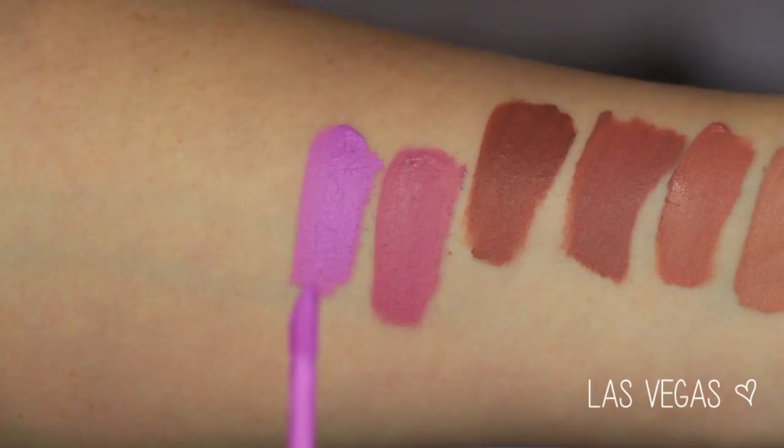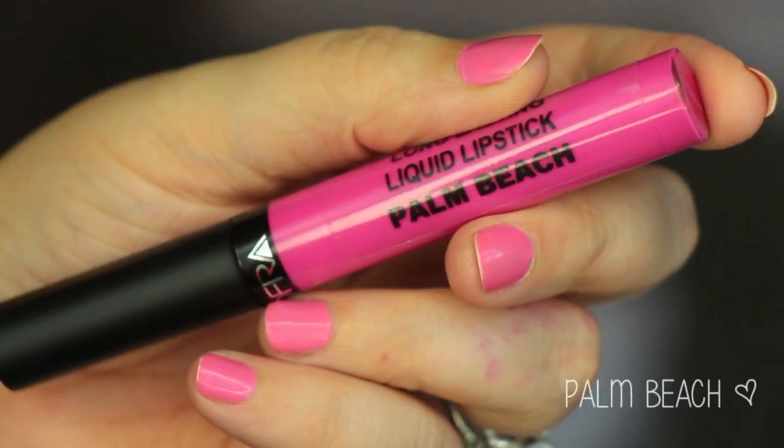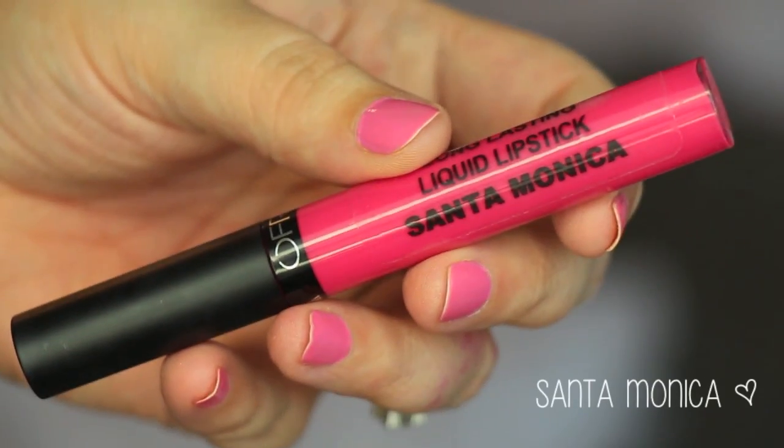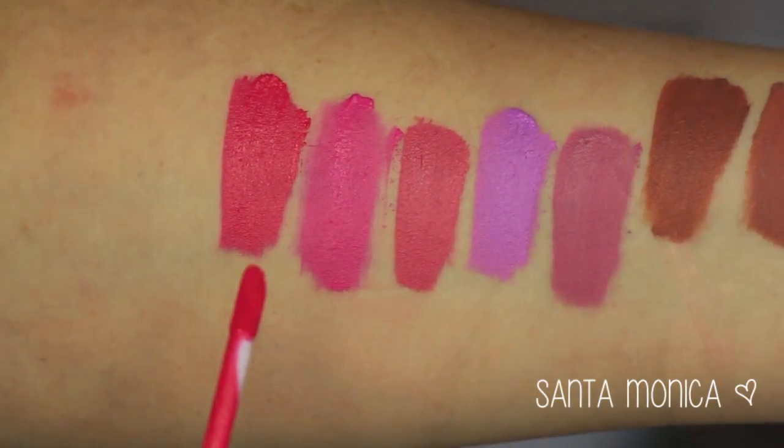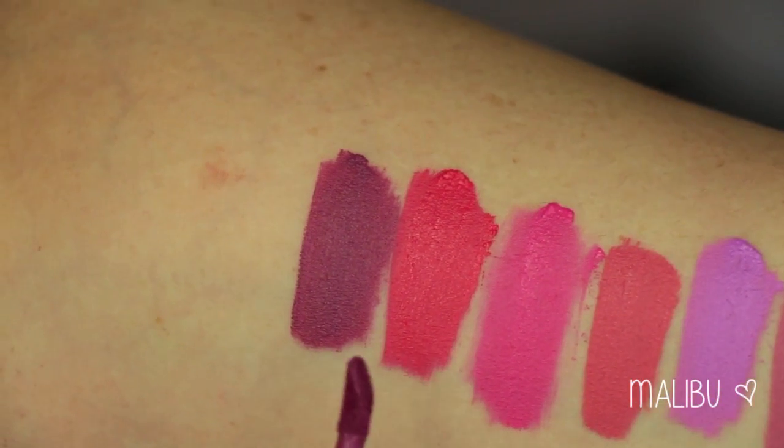Talk about bright and bold — this is Las Vegas. It's like neon; I can't even take how neon that is. And then Hollywood, a beautiful bright coral shade — I really like it. These are all so nice to apply, even and saturated with color. Palm Beach is a bright, very nice hot pink color. Then Santa Monica is more of a super bright coral shade, a little bit brighter than Hollywood. And then Malibu — a really beautiful deep dark purple shade with a slight sheen to it.